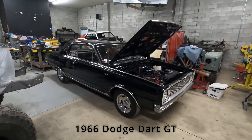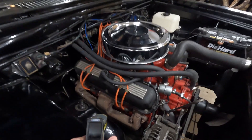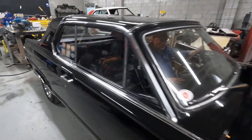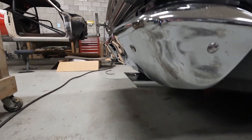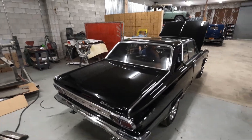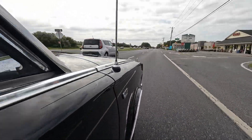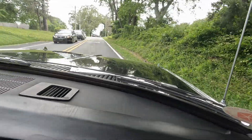Hey auction bidders, we're going to do a cold start on this super rare 66 Dodge Dart GT. 162 degrees.